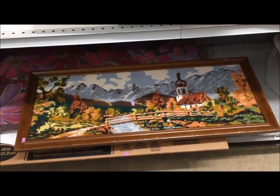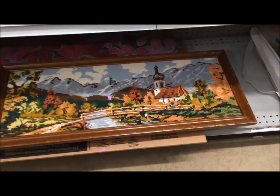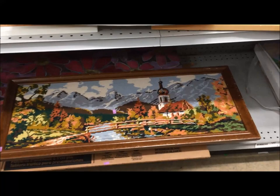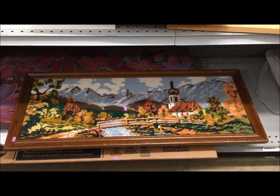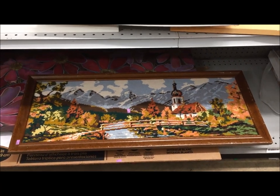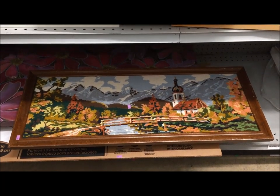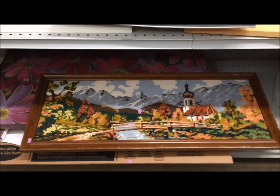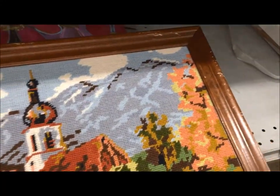And here's the needlepoint. I've already shown you this in my 100th Flosstube video. I love vintage needlepoint landscapes — they make my heart go pitter-pat. I don't see them terribly often, and when I do they're usually not terribly inexpensive. But this one was only $6, and the colors are just amazing, so it lives with me now. Someday I am going to have a gallery wall full of stitches that I have saved, and this is going to be at the center of it.